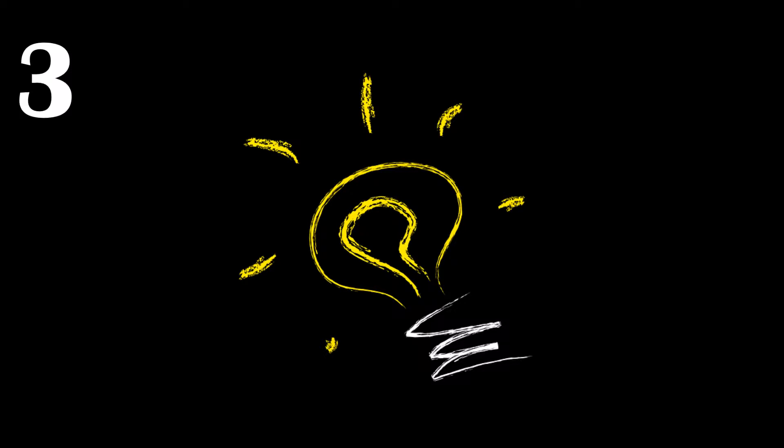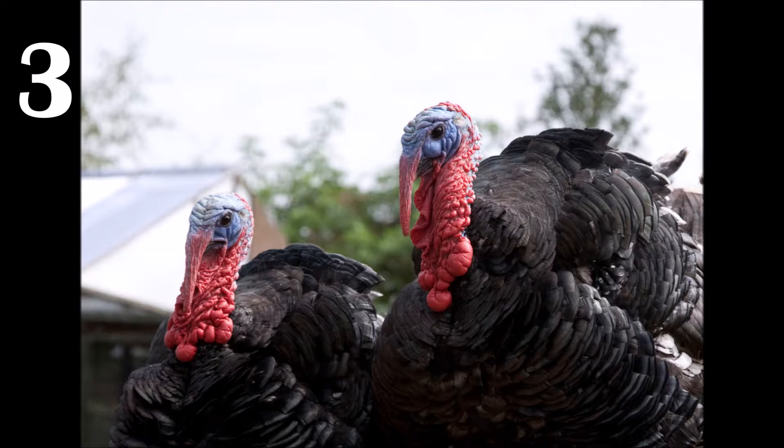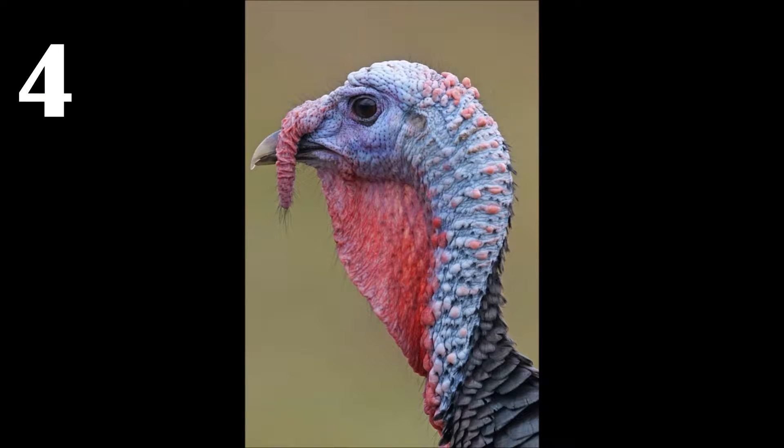Number 3 has to do with anatomy — specifically the flesh on turkeys called a snood. This feature is actually used for social relationships within groups of turkeys. A study in the Journal of Avian Biology found females prefer longer snoods, and that it is an indicator of not only health, but who might win in a fight between males. Speaking of males, they also have something called caruncles. While both sexes have these, they are more pronounced in males and they change color depending on mood, usually when excited or sexually stimulated — turning either red or blue.